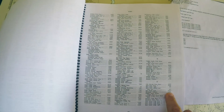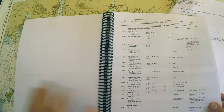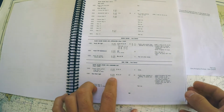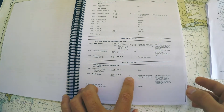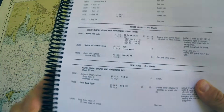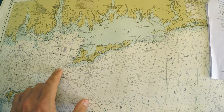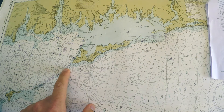Race Rock light is light 18-395. Its latitude and longitude are listed, so I could plot that. I prefer to look at the light characteristic, height, and geographic range — it's flashing red 10 seconds, 67 feet high, with a range of 19 miles. On the chart it says flashing red 10 seconds, 67 feet, range of 19 — so that's clearly Race Rock light.